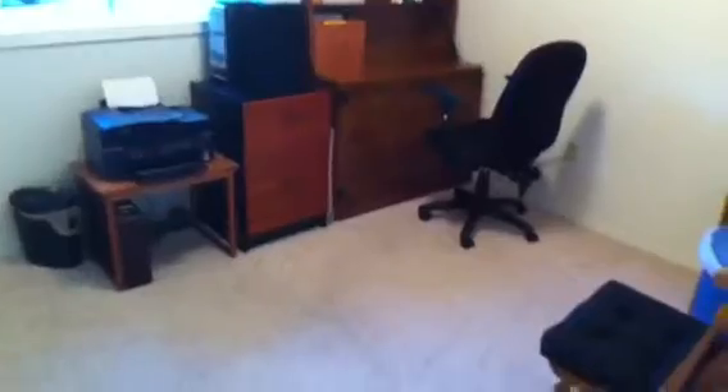Down the hall we have three bedrooms. Here's the first one on the left — a decent sized bedroom currently being used as an office, but it is a bedroom with a closet. Across the hall is a full bathroom with a tile tub surround. The second bedroom down here is a little bit larger, with windows on two sides and a closet.